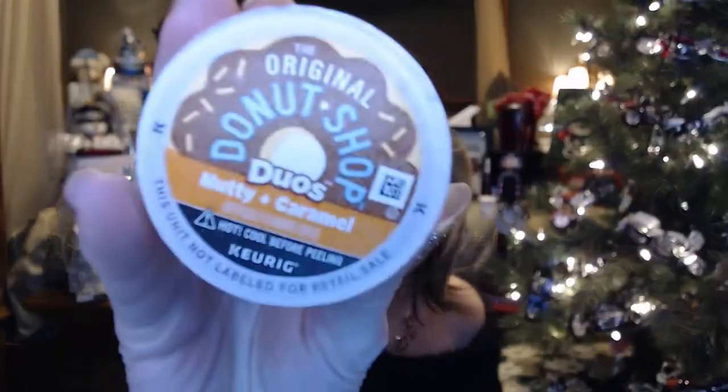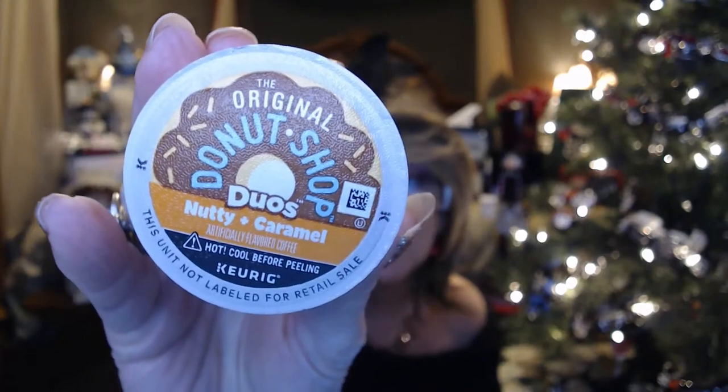I was just looking at this on the Carrick site. So this is from Donut Shop — it's the Duos, Nutty and Caramel. I don't know if this is going to wait until tomorrow or after I put my pajamas back on, or if I'm going to have this bad boy right now.